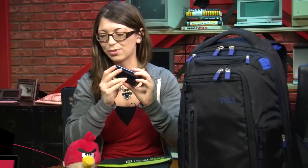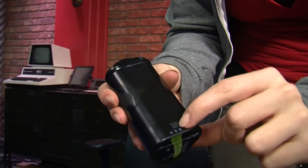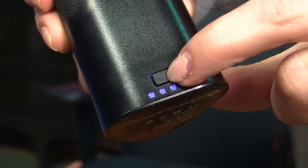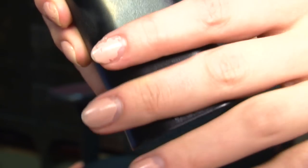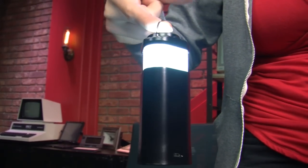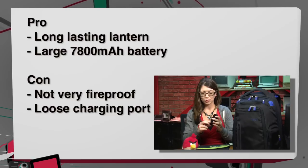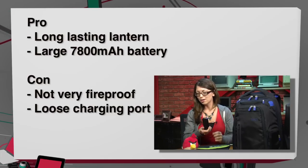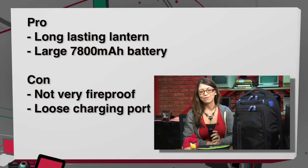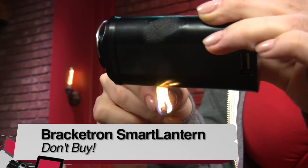Next we have the Bracketron Smart Lantern. This is a LED light which lasts about 48 hours, and it's also a USB charger for all your products. It has a 7800 mAh battery built in, and it will last about two charges once fully charged. The bad thing about charging this is the micro USB port is kind of loose — every time I had to plug it in, I had to hold it there to make sure it got a full charge. It has four LEDs on the back showing charge level. It costs $79.95, and even though the packaging says fireproof, it's not really that fireproof — we did kind of light it on fire. So this is a don't buy.